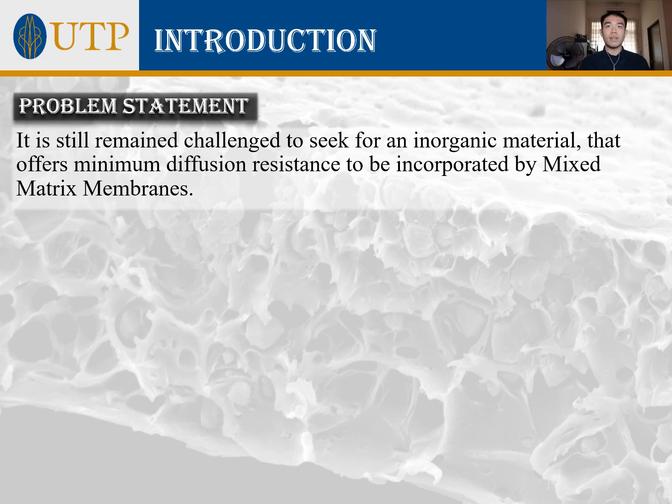In this study, polysulfone, or PSF membrane, and MSU2, a mesoporous silica material, were chosen as the polymer matrix and inorganic filler respectively. To the best of our knowledge, the fabrication of membranes with this combination has not been reported so far. Therefore, we are looking to fill the research gap in this field by determining the most suitable parameters for this membrane to efficiently separate CO2-CH4 gas.